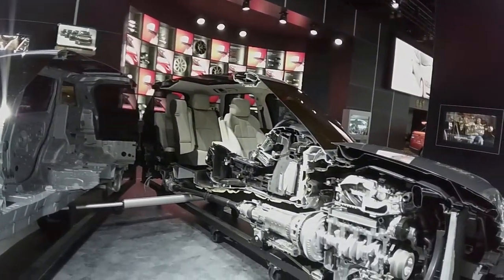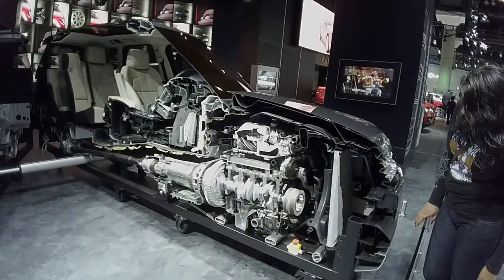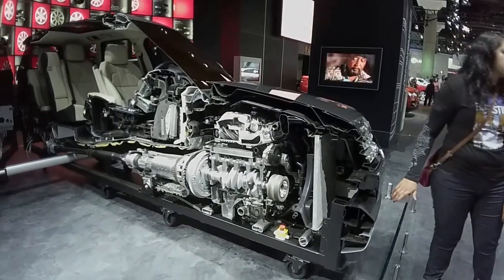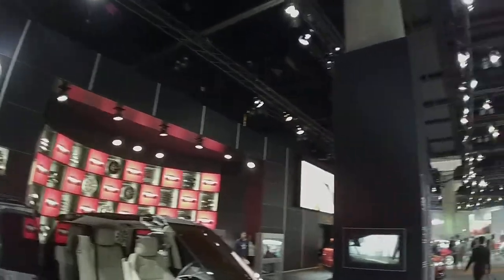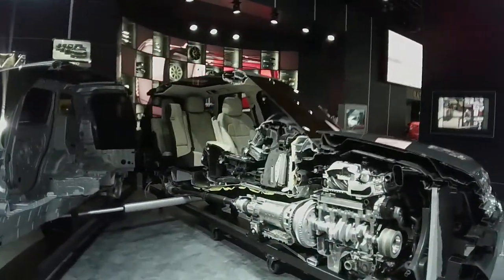Good job Range Rover — nice and clean, great display. The Range Rover booth at the 2013 LA Auto Show. Really nothing big or new for Range Rover this year, just the LR2 and a car split in half.